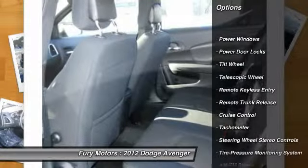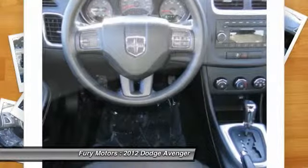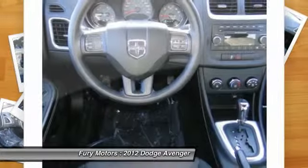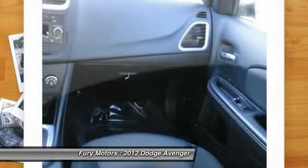Traction control, anti-lock braking system, power steering, front air conditioning, cruise control, rear defrost, AM FM stereo radio, front wheel drive, center armrest, trip odometer.